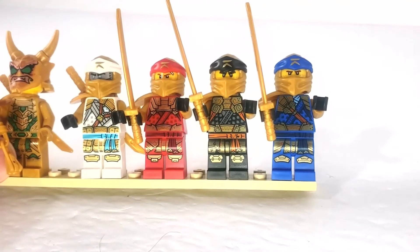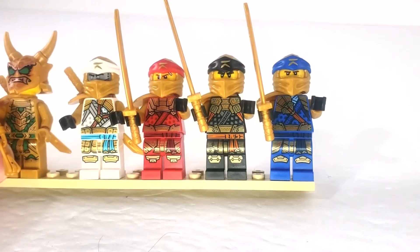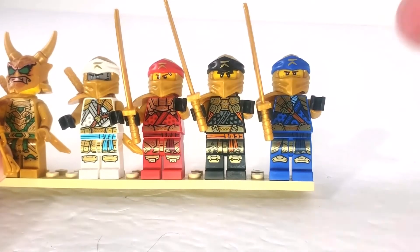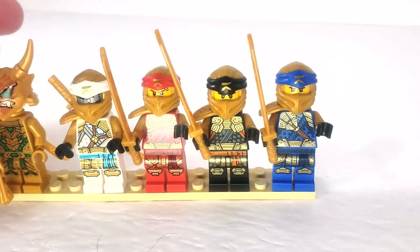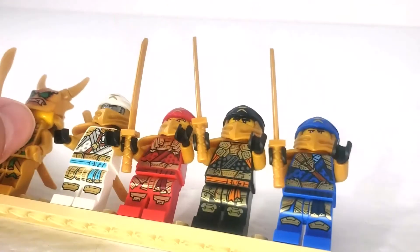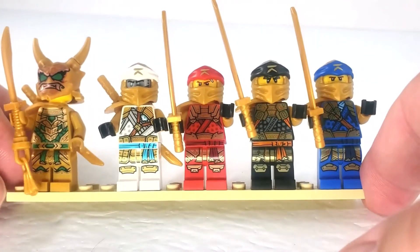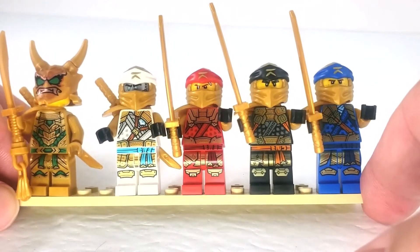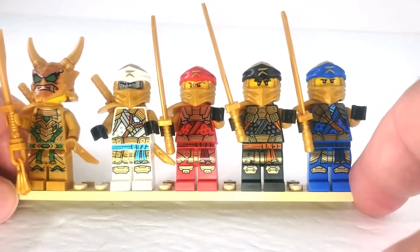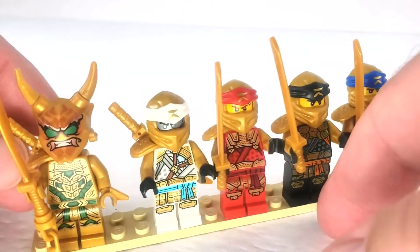These four ninja figures are not unique to this set — you can get all four of them in the Crystal King's Tower set and they're also spread throughout other sets. But Lloyd is definitely unique here. It's a bit disappointing that we don't just have a regular golden ninja Lloyd rather than the Oni version.